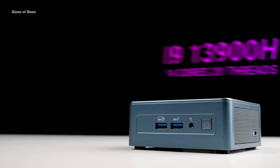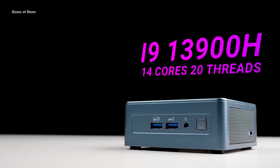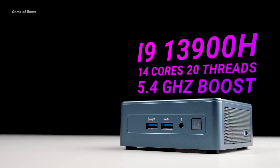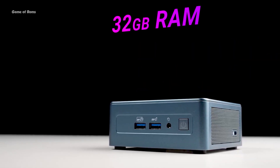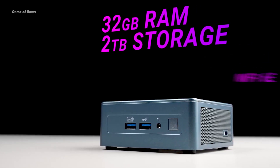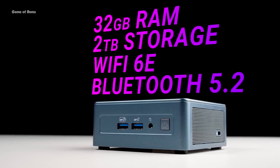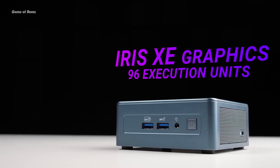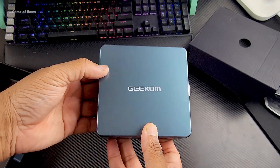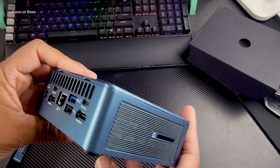First of all, let's see what's inside. This has an i9 13th gen processor with 14 cores and 20 threads, and can boost up to 5.4 GHz, with 32 GB of RAM and 2 TB SSD storage. It features the latest Wi-Fi 6E and Bluetooth 5.2. The only downside is the graphics card — it has an Iris Xe GPU as the main card, but with the USB-C port you can connect external graphics cards too.